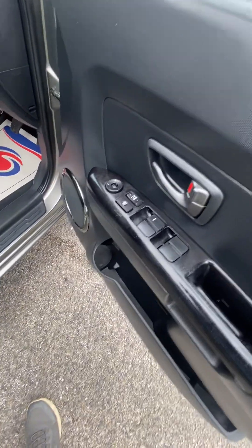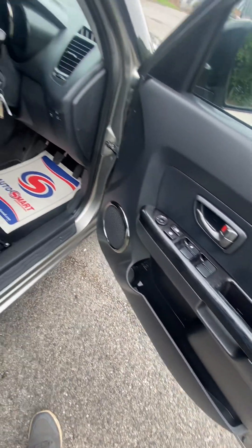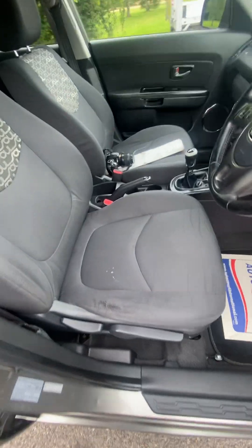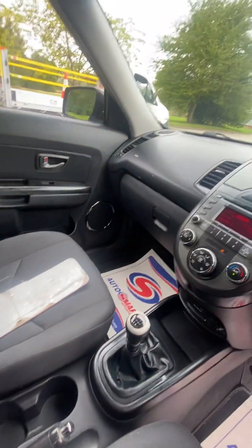We've got electric mirrors, four electric windows, and a height-adjustable driver's seat. There's a little bit of wear just starting to come through on the in-and-out bit, to be expected with the mileage, but generally nice and tidy — no dog smells, no cigarette smells.